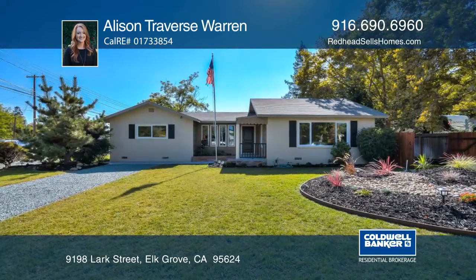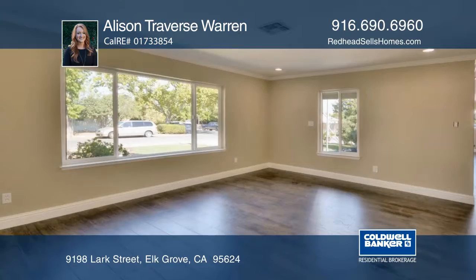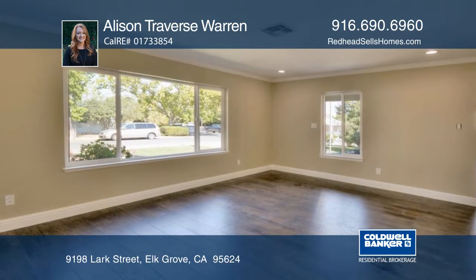Welcome home to an Old Town Elk Grove fully remodeled rancher. This home boasts stunning wood flooring.